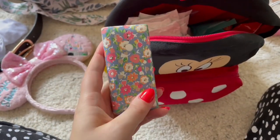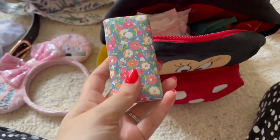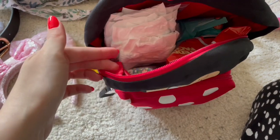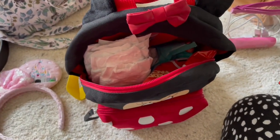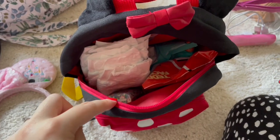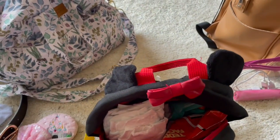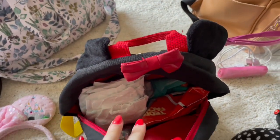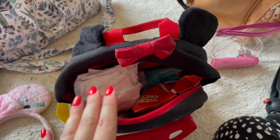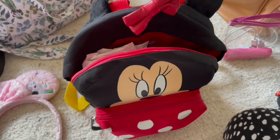Lastly in the park bag I've got my Cath Kidston charging bank — I've had it since 2016 and it's still going strong. Once we're there, or before I leave tomorrow morning, I'll pop my phone cable in there with the portable charger. And once we're through security, I'll add a bottle of water and hand sanitiser to this bag so it's immediately prepped and ready for the parks.